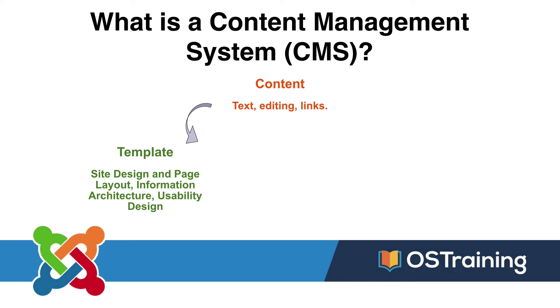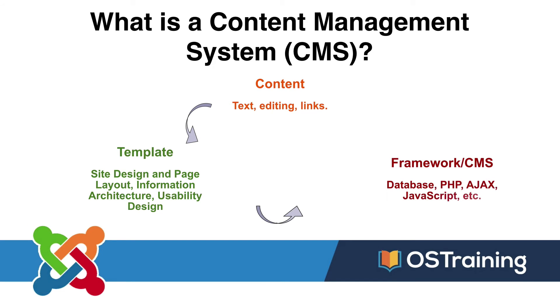It works by grabbing the right content and applying the right site design, all on the fly. The last part of this 30,000-foot view of a CMS is the actual content management system itself — the database, the PHP, and all the other code that goes into building a CMS.